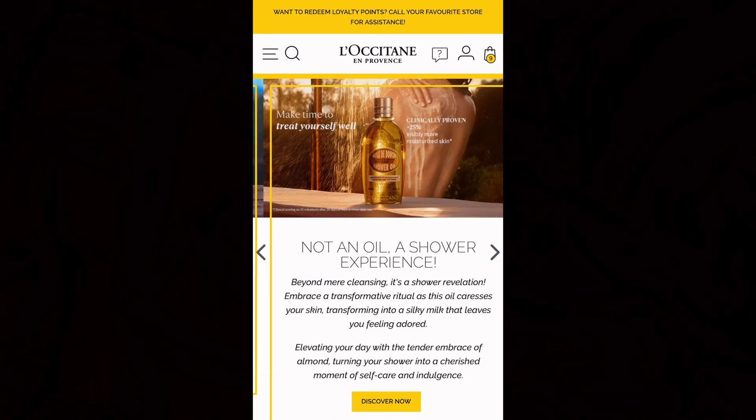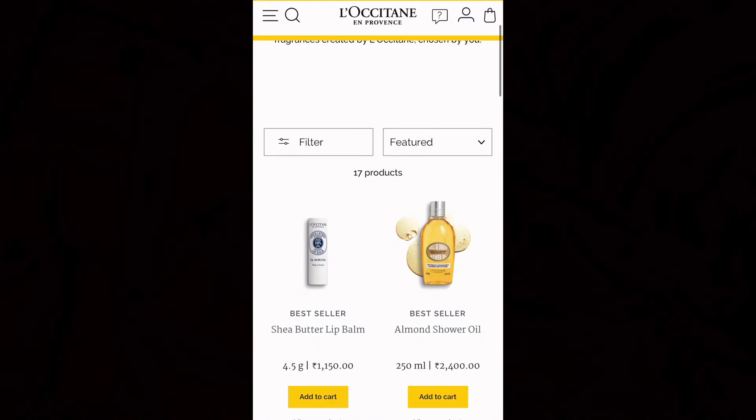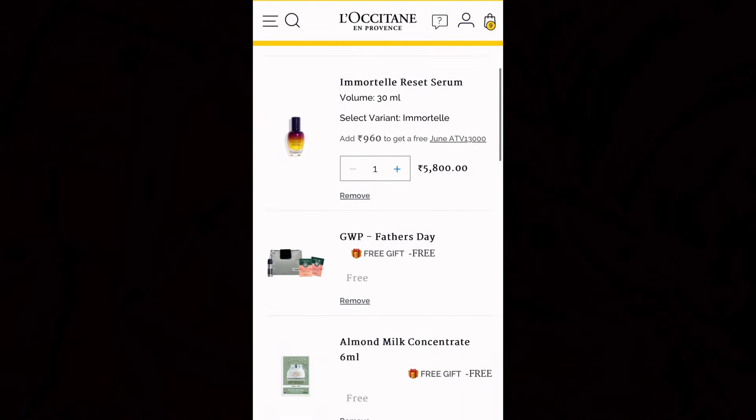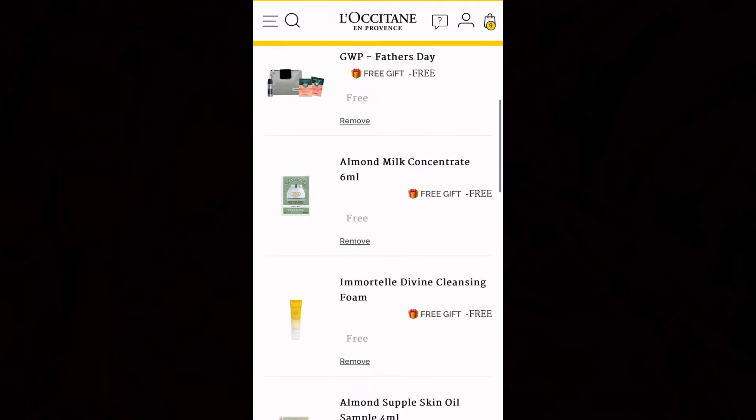Let's get started because I have a bunch of things to show. I logged into the L'Occitane India website and my experience was really great. I ordered a bunch of things and guess what — I ended up getting so many free samples. Alrighty, so first things first, I've got this much talked-about shea hand cream.